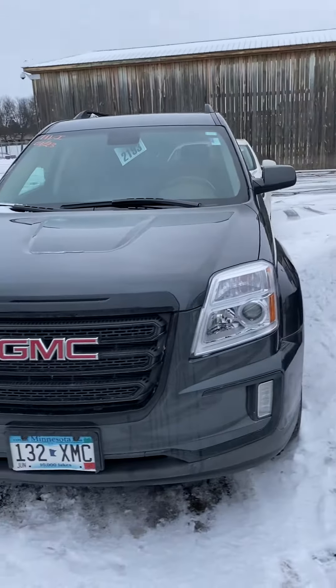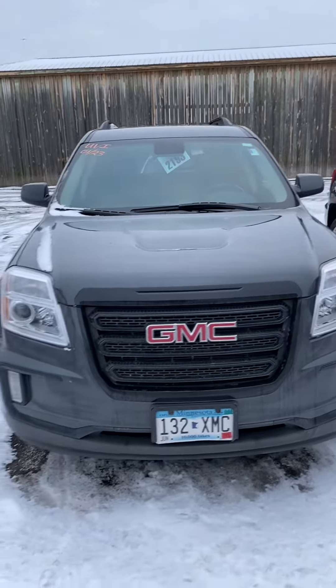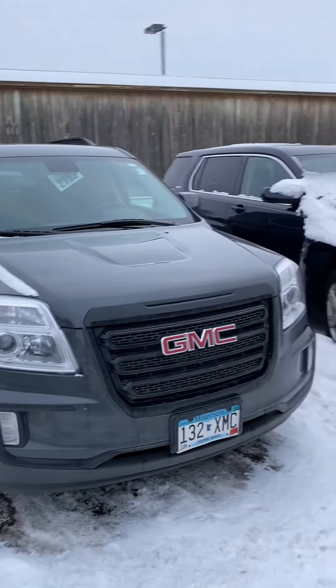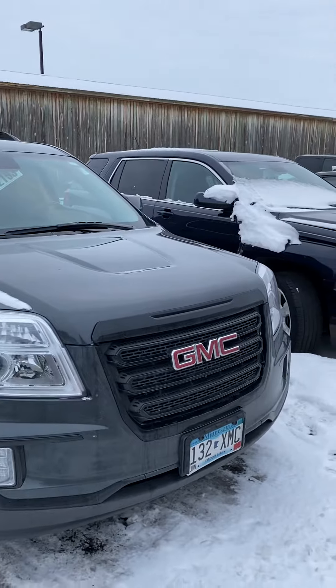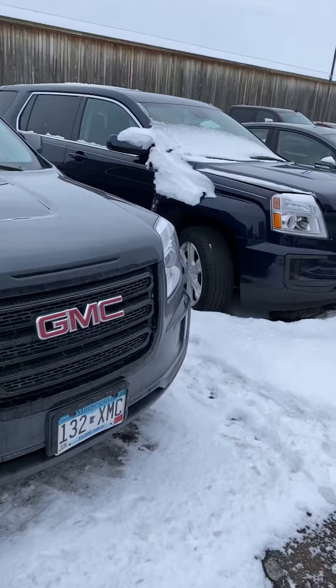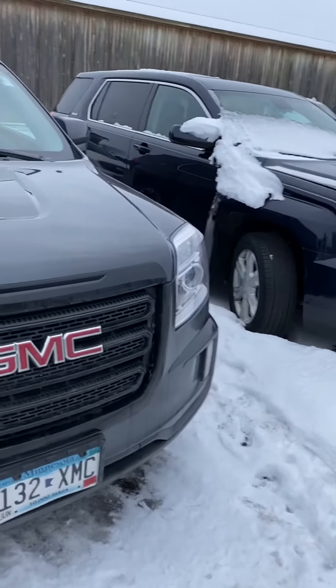Hey, this is Brandon coming to you from Mills GM in Baxter, Minnesota. Today we're looking at a nice 2017 GMC Terrain Blackout Edition SLE2, stock number 2G210-061A — just recently traded in here and has not gone through the shop yet.